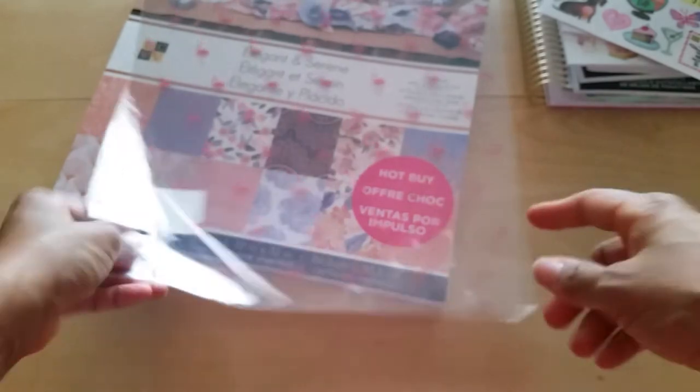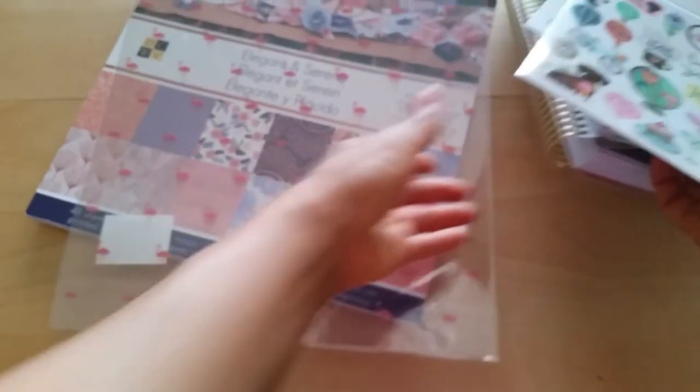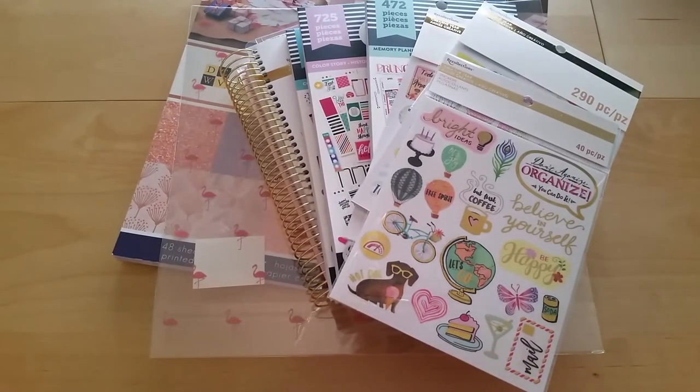And that is it — that is my quick Michaels haul. Oh, and this was $1.99, but I had a coupon, so it was only 99 cents — 50% off of one item. Because this was the only thing I bought that wasn't on sale. So that is my quick Michaels haul. If you guys have any questions about anything, feel free to let me know. Like I said, this wasn't a really big haul, but since I popped in and picked up some goodies, I thought I'd share with you guys anyway. All right everyone, thanks so much for taking the time to watch. I'll definitely see you in the next video. Bye.